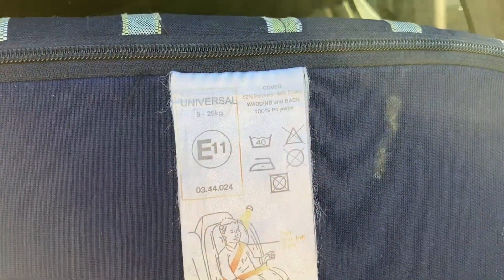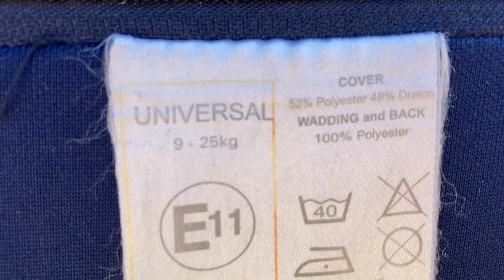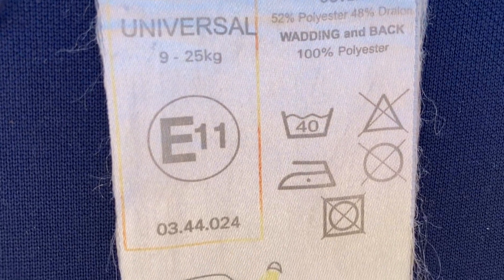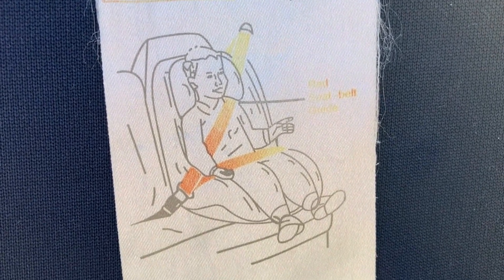Before I install the seat in the car, I just wanted to show you the label quickly. Up there it says nine to 25 kilos, and when you go further down below the washing instructions, there is an image of a small child forward facing with the seatbelt. So yeah, nine kilos is what this was approved for.